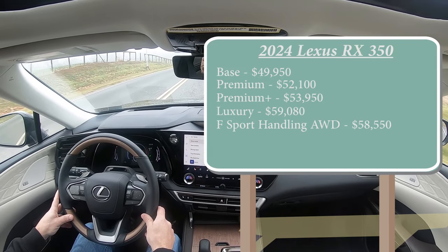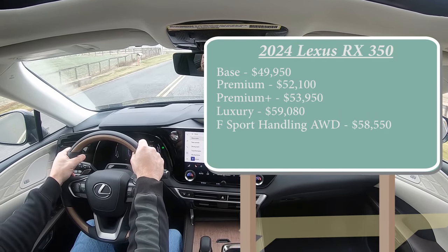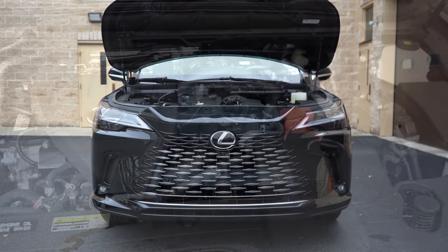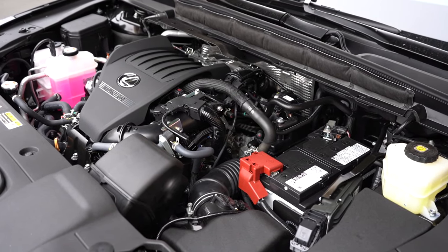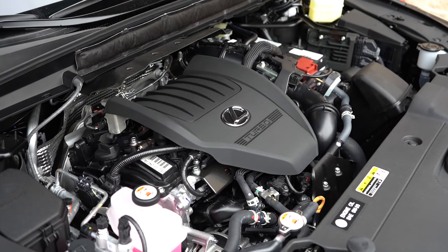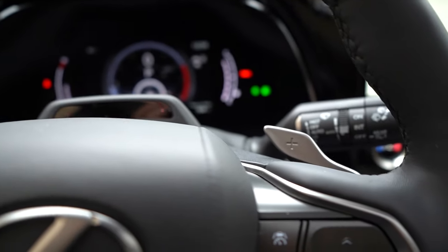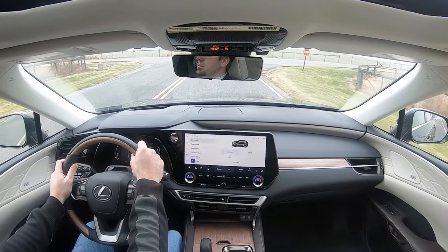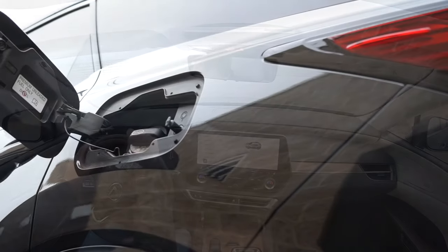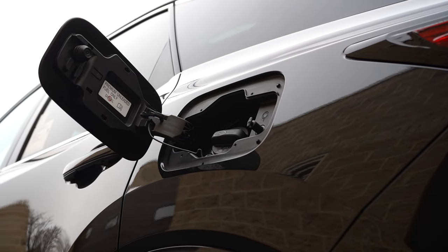With all those trims except the last one, front-wheel drive comes standard; you can add all-wheel drive for a bit more. Regardless of trim, the powertrain is the same: a 2.4-liter turbocharged four-cylinder producing 275 horsepower at 6,000 RPM and 317 lb-ft of torque at 1,700 RPM, through an eight-speed automatic with paddle shifters. Zero to 60 is approximately 7.6 seconds FWD and 7.2 seconds AWD. Fuel economy is 22 city / 29 highway FWD, and 21 city / 28 highway AWD, on premium unleaded.